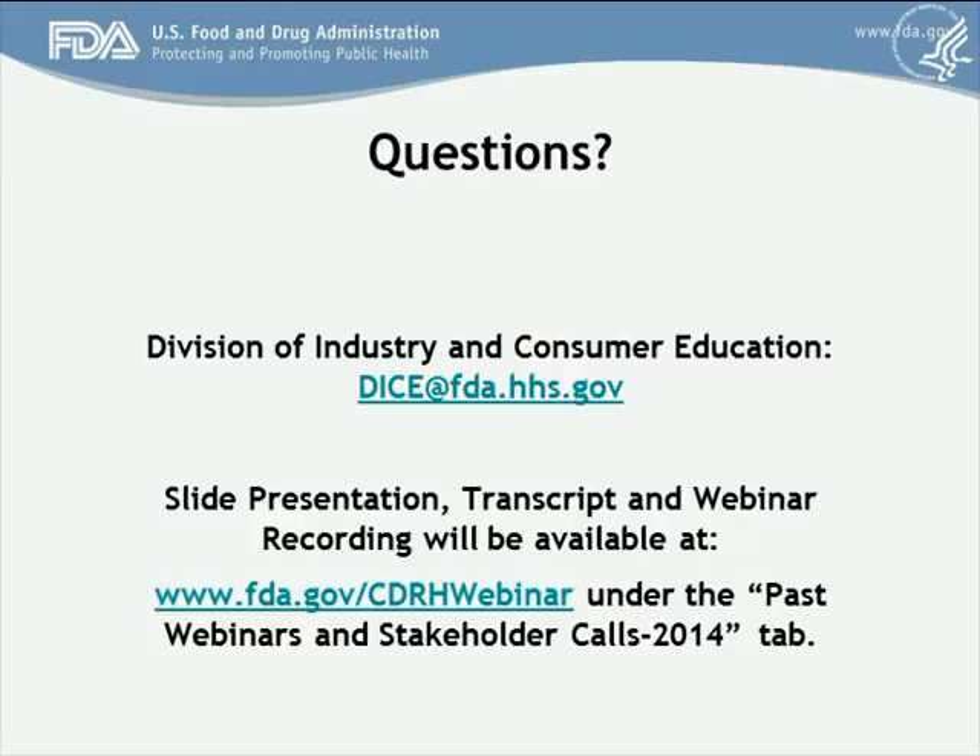Frank Sutkin asked what to expect regarding FDA's disposition for submissions coming forward and whether there is a leeway period for devices developed years ago. When you provide a submission, the agency would like to have a conversation about cybersecurity, and whether it is appropriate to provide a leeway or not will be made by the review branch on a case-by-case basis. Circumstances will be taken into consideration.